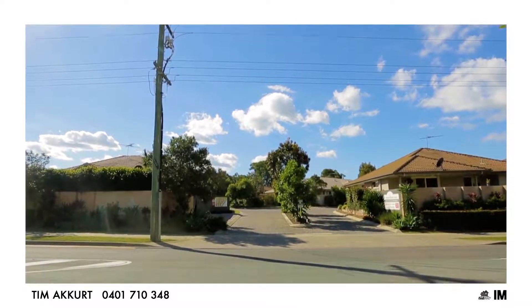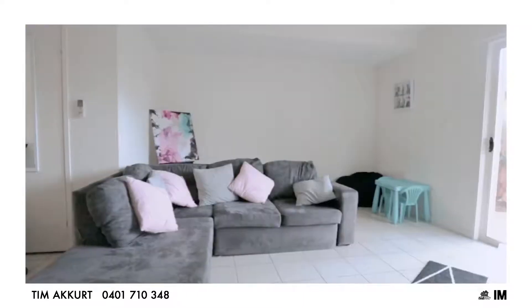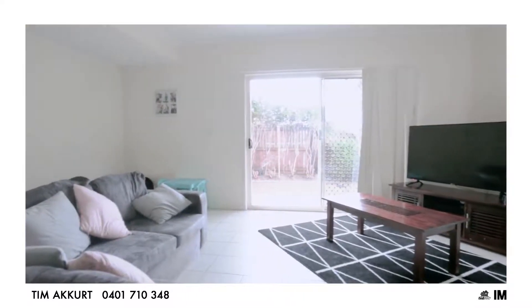Unit number 40, located in Meadow Book. It's a three-bedroom townhouse and, as you walk in, it has a very spacious design with attention to detail, allowing plenty of natural light and natural airflow.